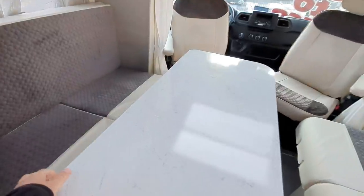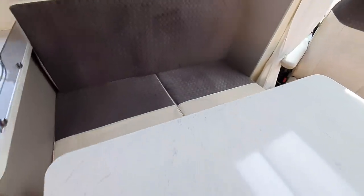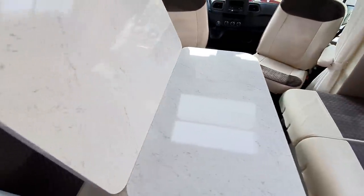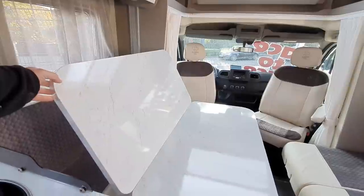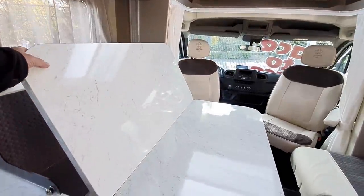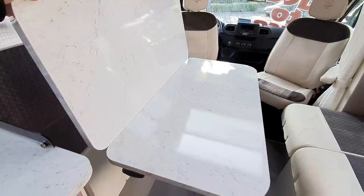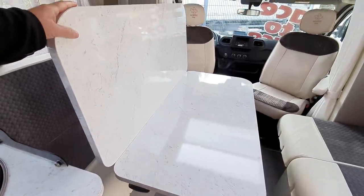The table comes out like this — so you can get an idea of the size. It'll move across, but the thing is I need two hands to do that, so I can't actually show you. But the table is enormous — and that's pretty good, in my opinion.